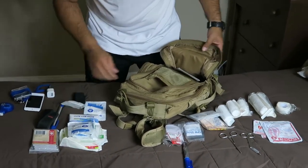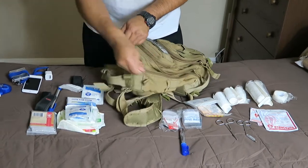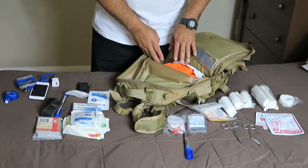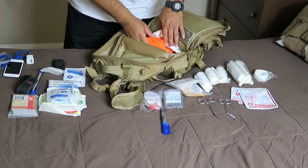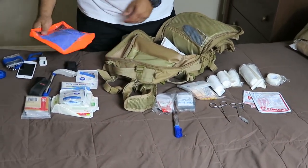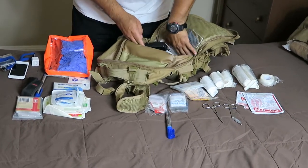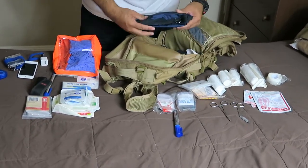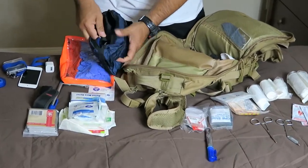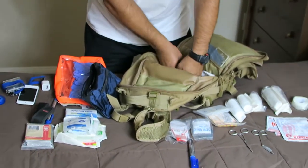Now I'm going to go to the other pouch. I don't have that much stuff in this one because this bag is still a work in progress — I'm still buying supplies for it. I do have gloves, which you should always have. I also have sunscreen for when you're out in the sun, and I have my pressure cuff which I can carry with me at all times.